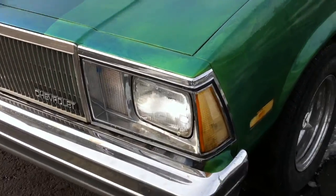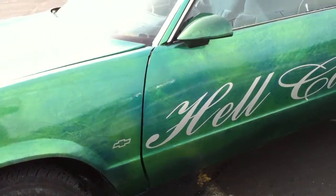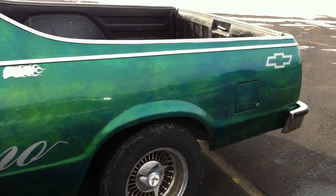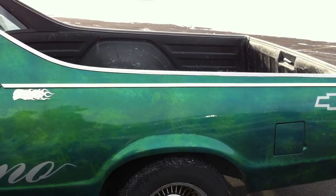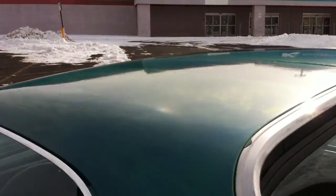Very solid running 305 small block. Good looking piece. You won't be mistaken for your grandfather's El Camino in this one.